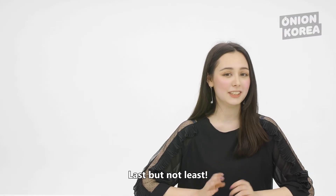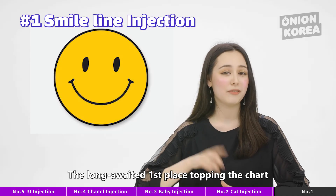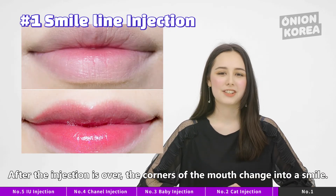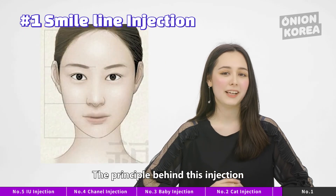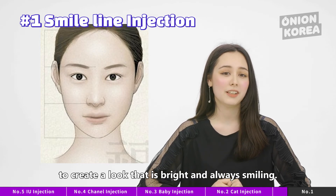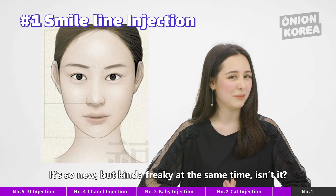Last but not least, number 1: Smile Injection. The long-awaited first place topping the chart is the Smile Line Injection. After the injection is over, the corners of the mouth change into a smile. The principle behind this injection is lifting the tissues and muscles around your mouth corners to create a look that is bright and always smiling. It's so new, but kind of freaky at the same time, isn't it?